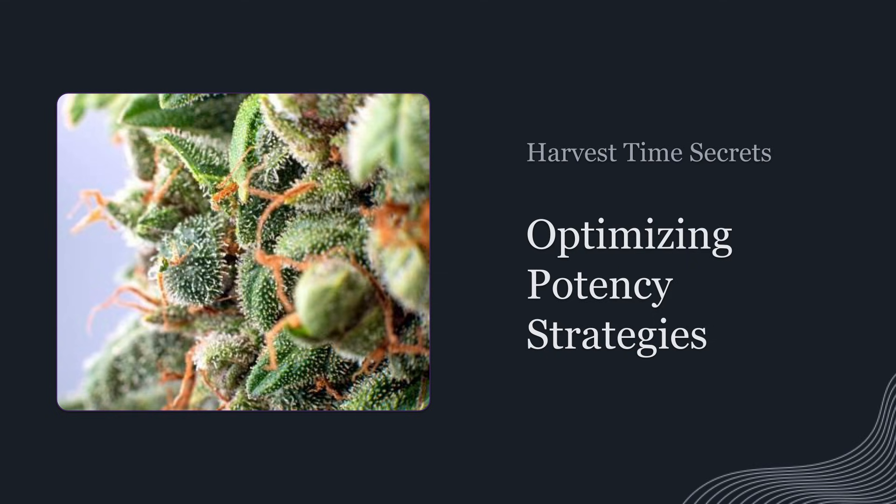Hey, what's up growers? Today we're talking about the final moments of cultivation, the last few weeks before harvest. And if you're not treating this part of the cycle like its own strategy, you're almost definitely leaving potency and flavor on the table. This is the stage where a grow can go from pretty good to genuinely next level — not because you suddenly change genetics or magically fix everything, but because the plant is finishing its chemistry.